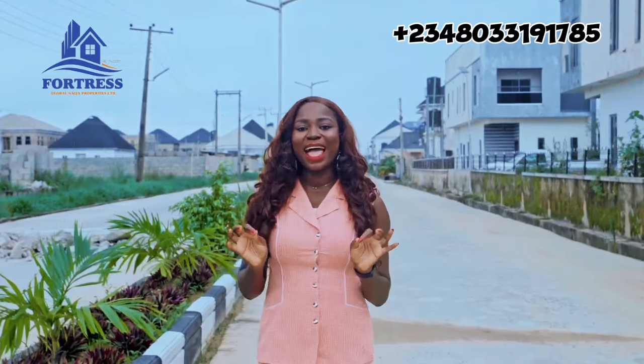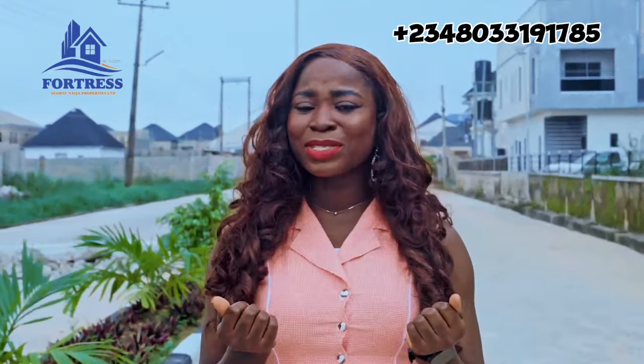Before you make that decision to buy land or a house, I'm sure there are so many things that you consider. So come close and let's go through that checklist together.